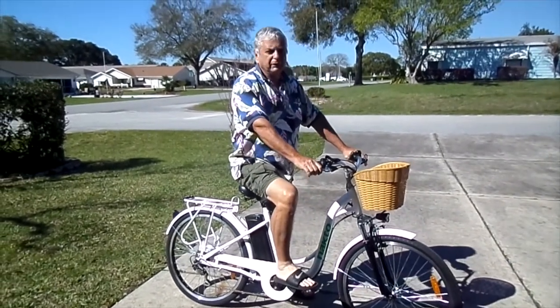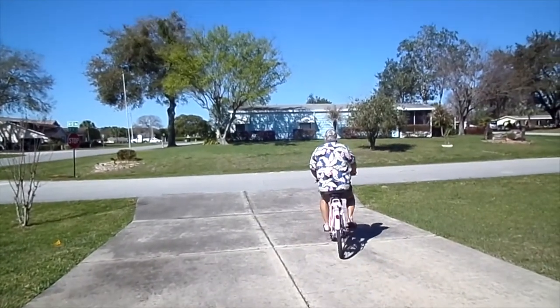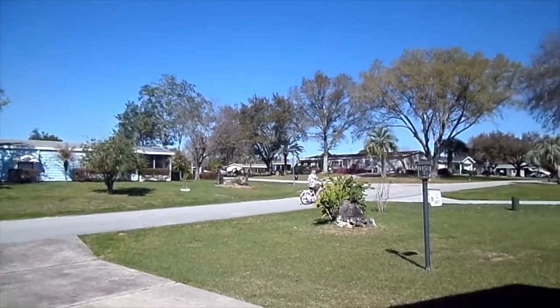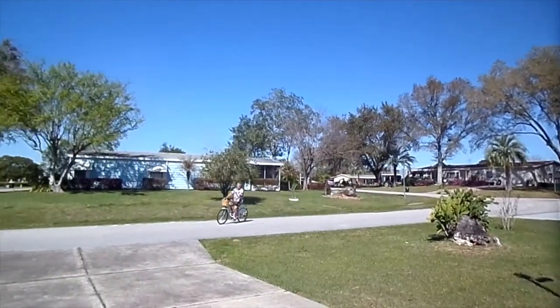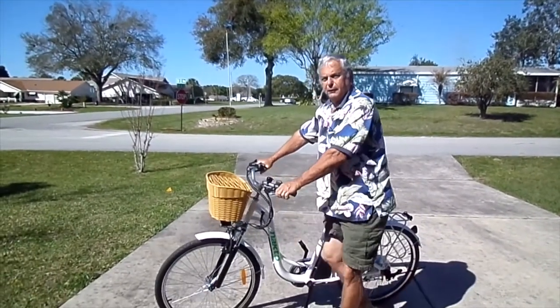I'm going to take it for a little spin. My wife here is going to take a recording of it. There you go.